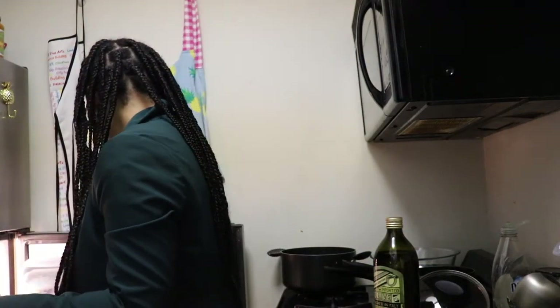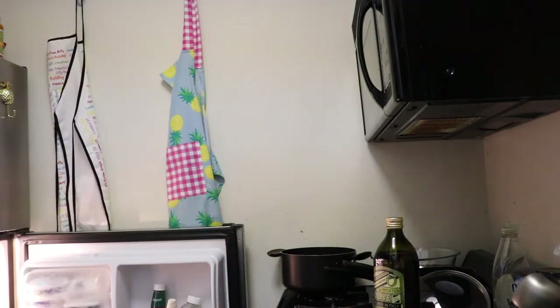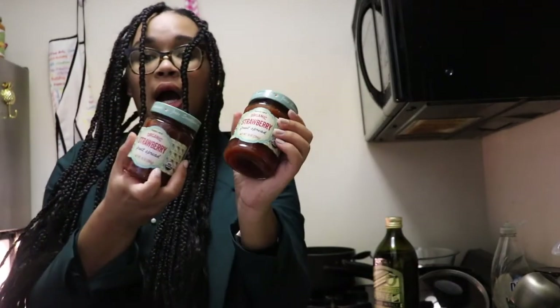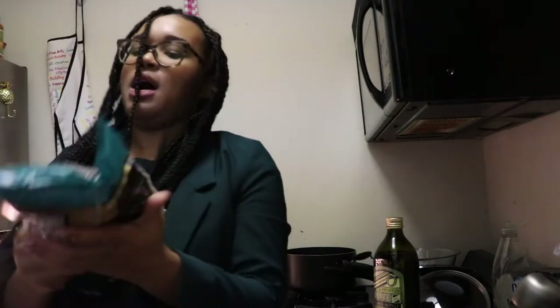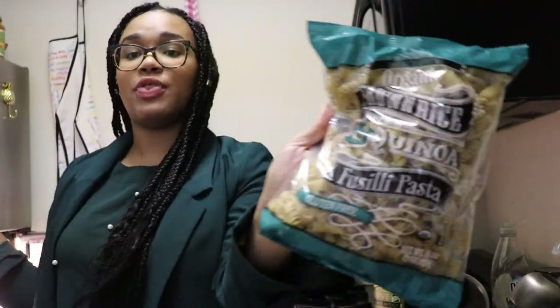I got some boring things too — ketchup and mustard because I was running out. I also got this strawberry jam, which I love and put on everything. And I got the organic brown rice and quinoa fusilli pasta, which I thought would be really good since I have some pesto — maybe I'll make a pasta salad.